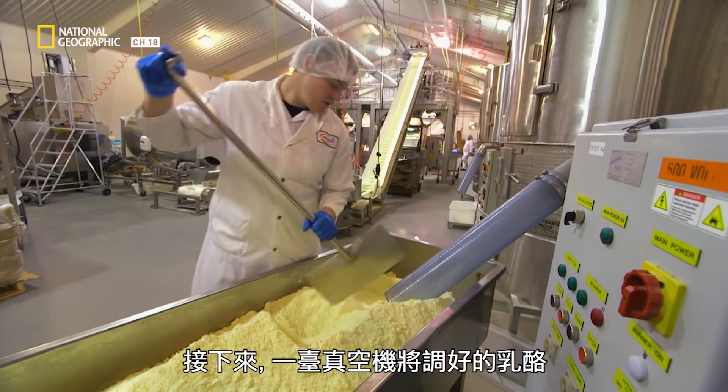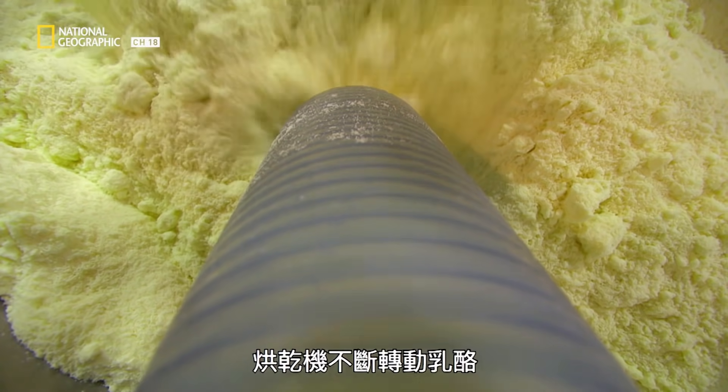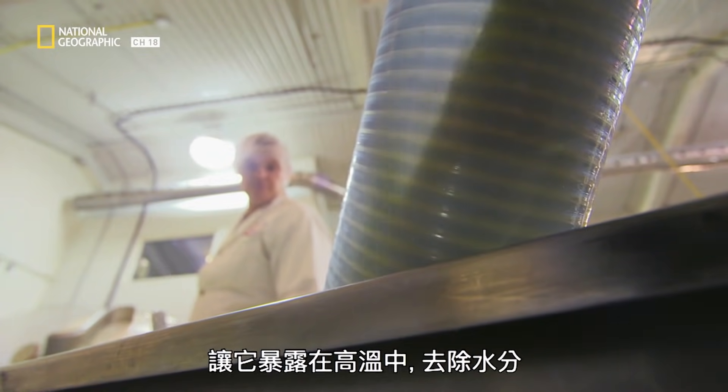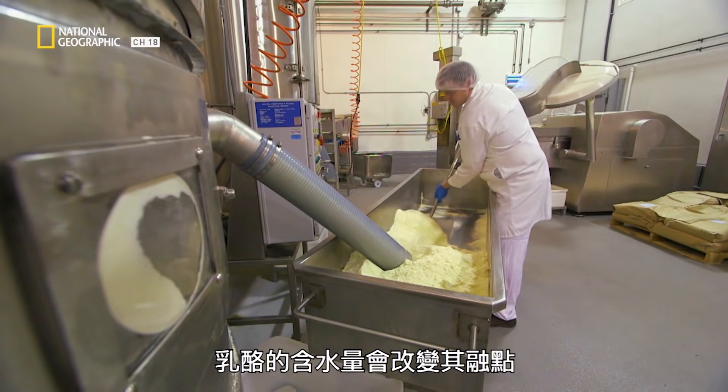Next, a vacuum sucks up the blended cheese into a dryer. The dryer spins the cheese around and around, exposing it to heat and removing its moisture. The amount of moisture in the cheese changes how it melts.